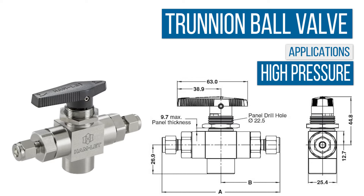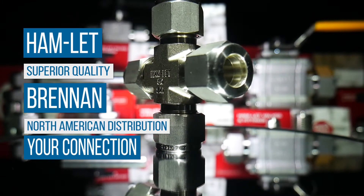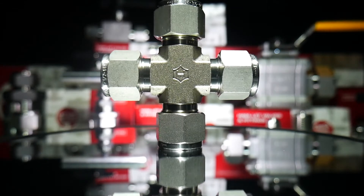The trunnion ball valve is uniquely suited for high-pressure applications. Combining superior Hamlet quality with Brennan's extensive North American distribution footprint means you now have a reliable and available alternative to high-priced products. For more information, contact a Brennan representative today.